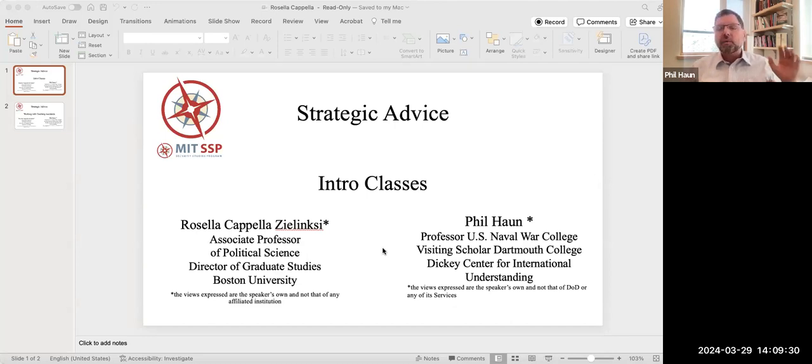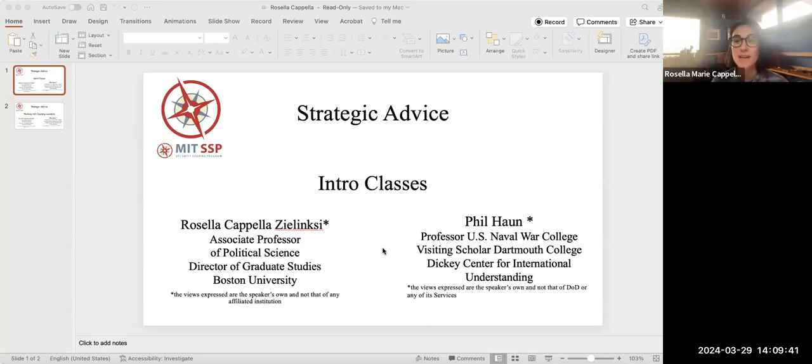I want to make sure I put a disclaimer: the views expressed today are our own and not those of our institution. Rosella, welcome to Strategic Advice. Thank you for having me. I'm thrilled to talk about intro classes.